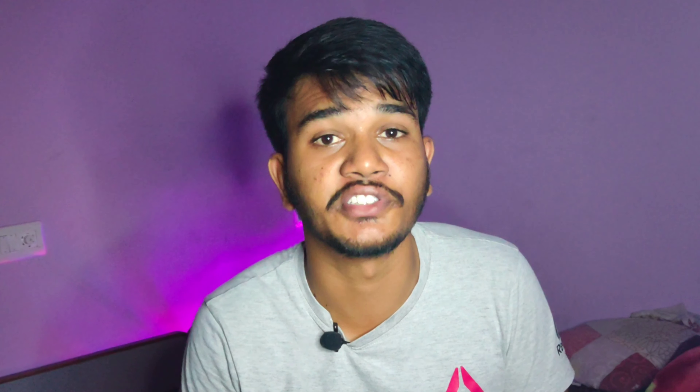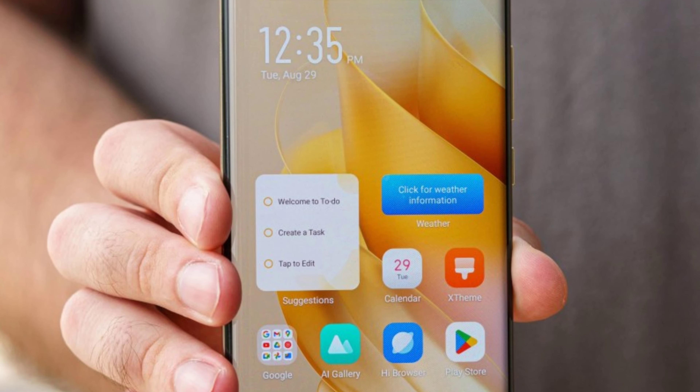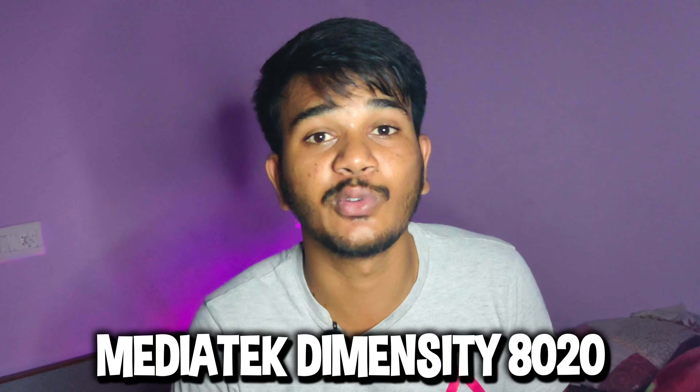The 25,000 segment best smartphone is the recently launched Infinix 035G. This phone has the best curved AMOLED display with a 6.78-inch full HD resolution at 144Hz. It has a powerful processor from the Dimensity 8000 series, specifically the Dimensity 8020, which gives a great and super gaming experience.